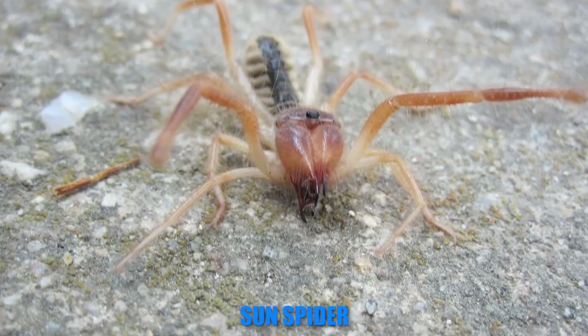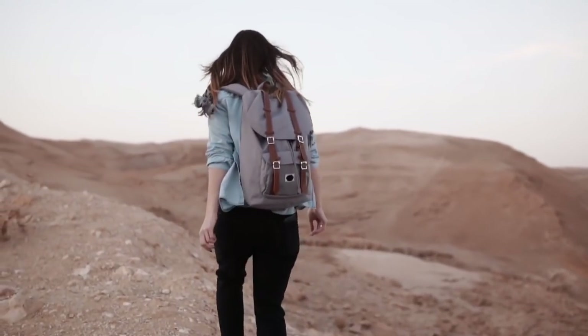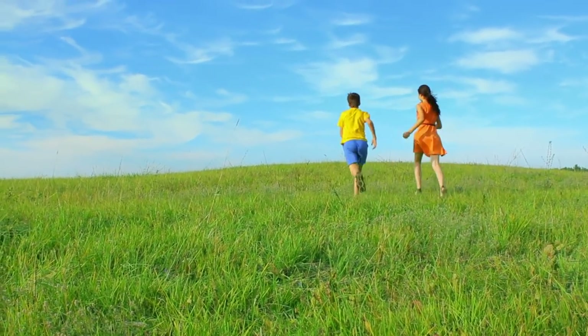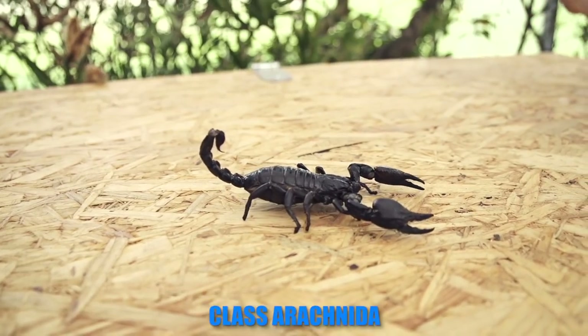Also known as the sun spider, these bad boys are found in deserts all over the world. Camel spiders are lightning fast and run up to speeds of 10 miles per hour, which means they can easily run down human children. They are actually a hybrid of a spider and a scorpion and fall into the class Arachnida.